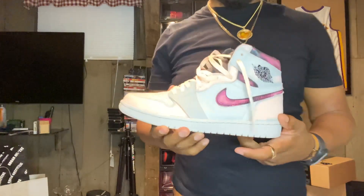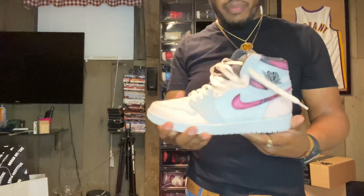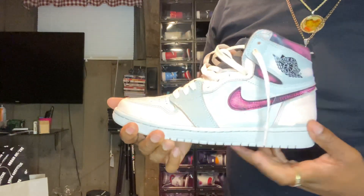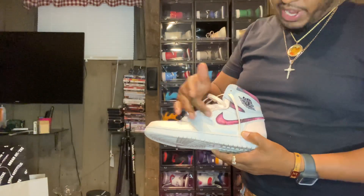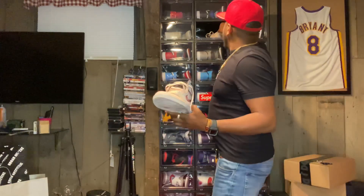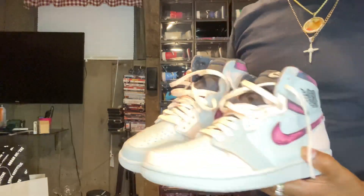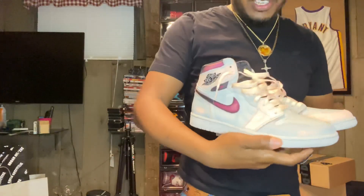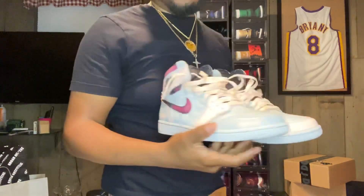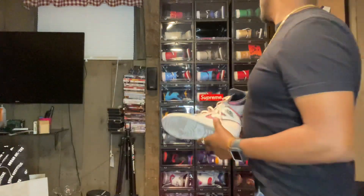Another one of my favorites in my top five: the Jordan One NYC to Paris. You already know — this is the shoe that starts off gray and black and you can scratch it off. I actually did it different on each pair — let me show y'all both pairs. Very dope idea, a fun thing to do with someone you know.